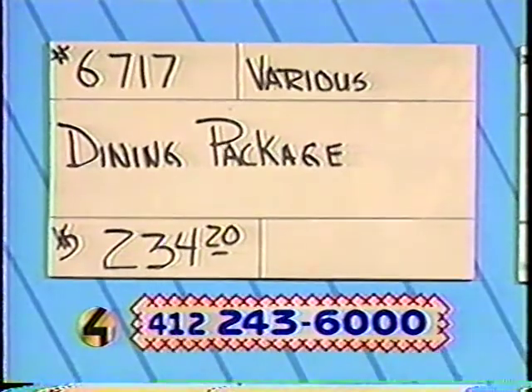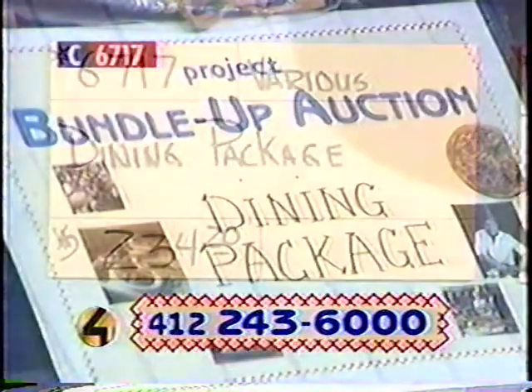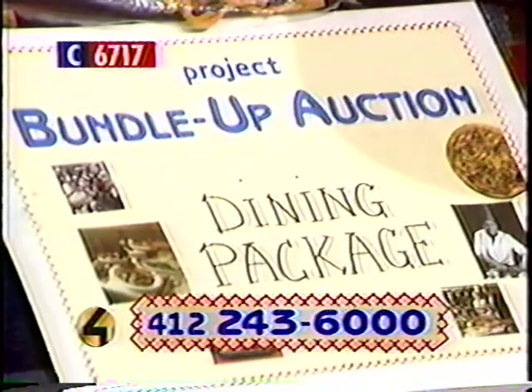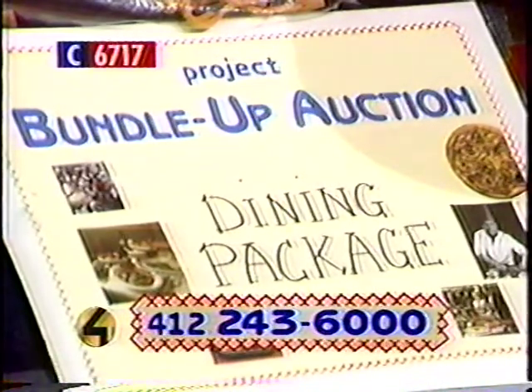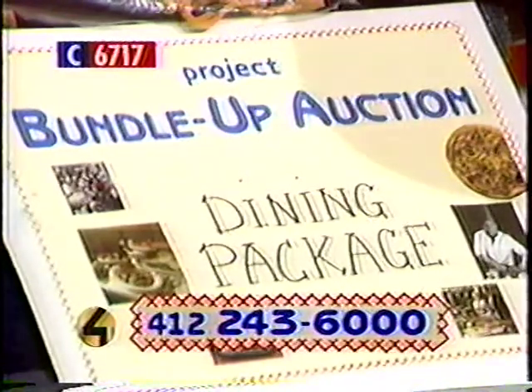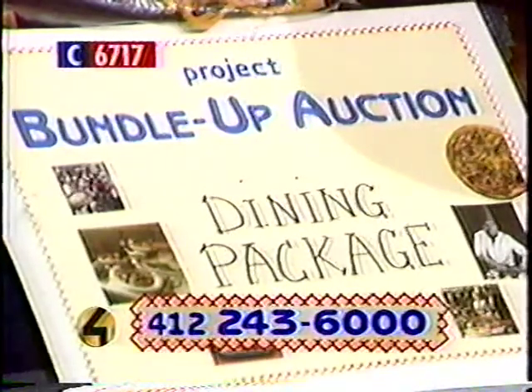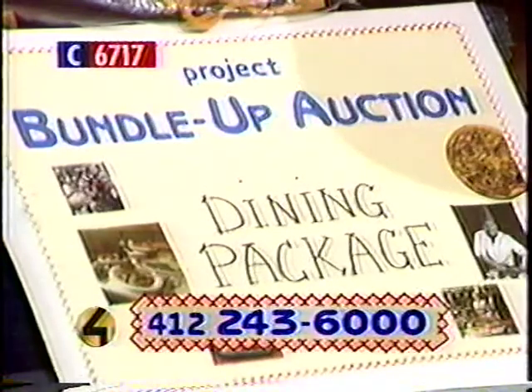Number 6717 — various restaurants. If you like to dine out, this package is for you. It includes certificates for dinner at the Shiloh Inn, brunch for two at the Embassy Suites Hotel and the Holiday Inn in Coriopolis, dinner at Rosebud's, the Shadyside Balcony, and Malcora Restaurant — that new gourmet Spanish food — plus a 1995 Entertainment coupon book. If you eat out a lot, this is it. Retail value $234. Call and bid high on number 6717.